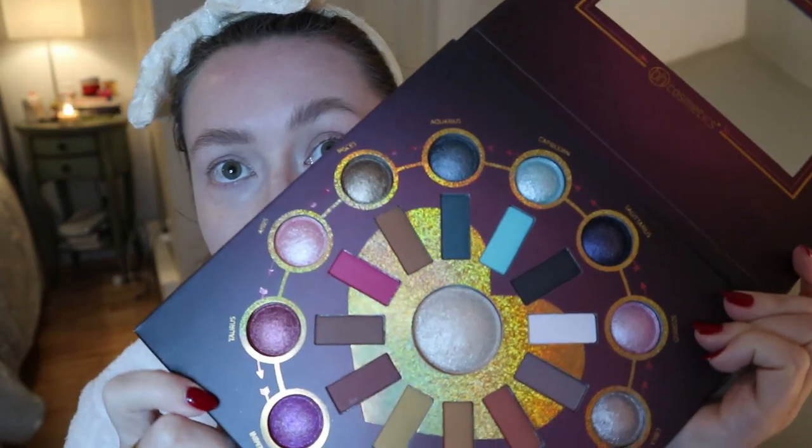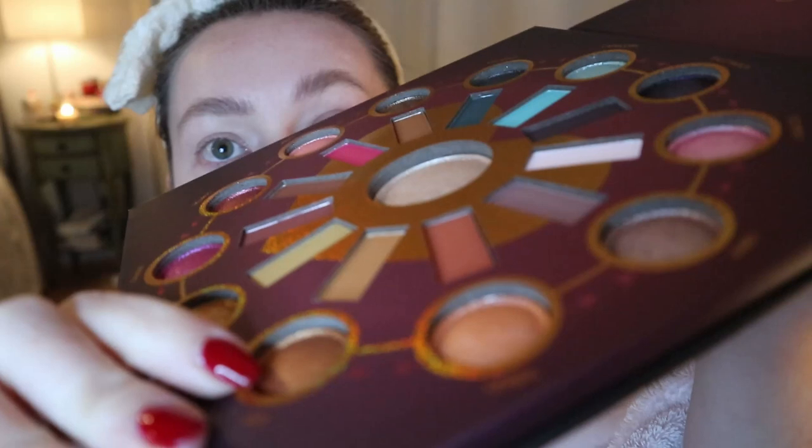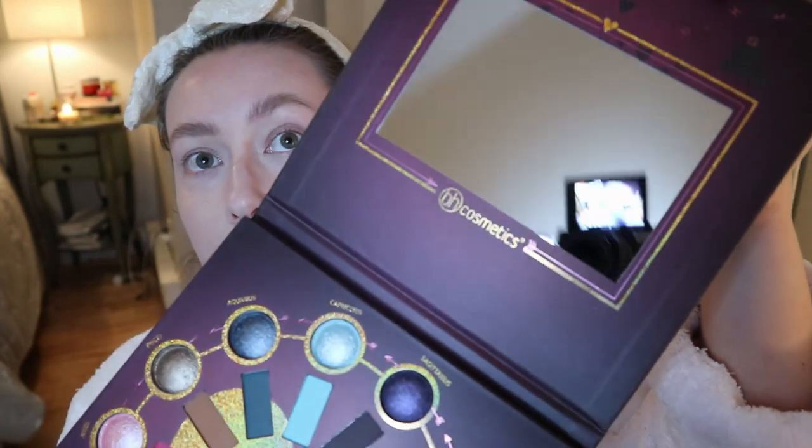It says on the back: 'Embrace an enchanted look that's a match made in the stars with our Zodiac Love Signs 25-color eyeshadow and highlighter palette — a celestial spectrum of sun-kissed hues and cool cosmic shades featuring 12 buttery mattes, 12 baked shimmers, and a luminous baked highlighter.' They call these baked shadows because they're like rounded on top, and apparently this formula from BH Cosmetics is supposed to be very good. There's a nice mirror here too.